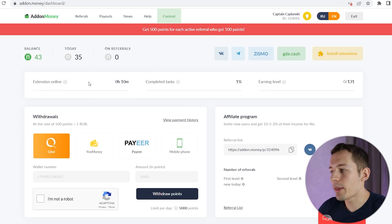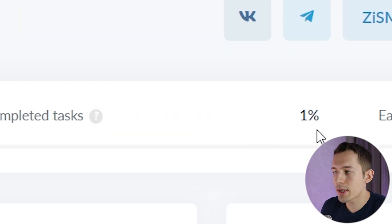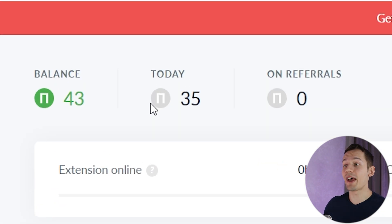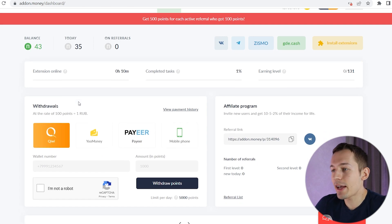Ten minutes went by. Here it says the extension has been running for 10 minutes and has completed 1% of all tasks for today. I got 35 points for that, and that's really good. The passive income is up and I can sit back and do nothing. If you like this kind of way to make money, like this video.